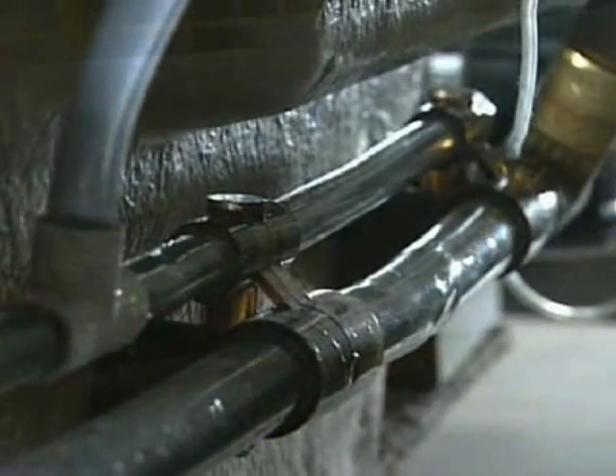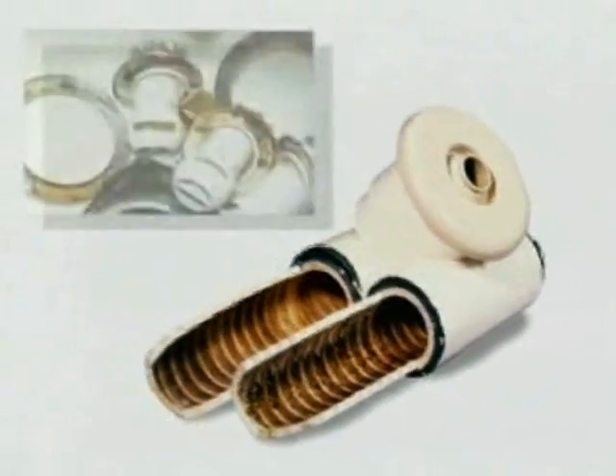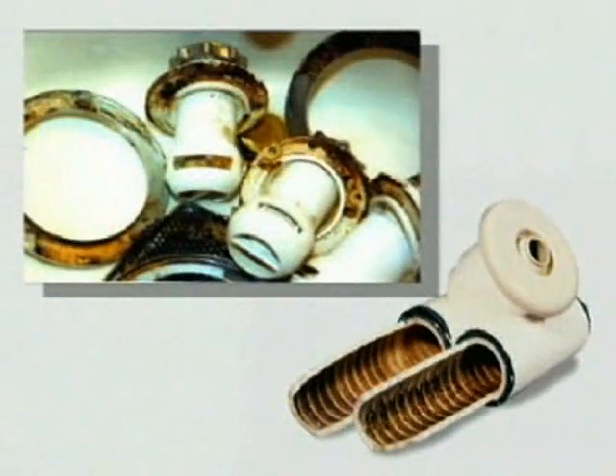Piped whirlpool bath circulation systems incorporate mazes of water and air piping where dirty bath water gets trapped after each use — well over one cup for typical systems. You've seen the dirty residue on your tub's surface after bathing. Imagine layer upon layer of that residue hidden deep inside the pipes where you can't get to it.